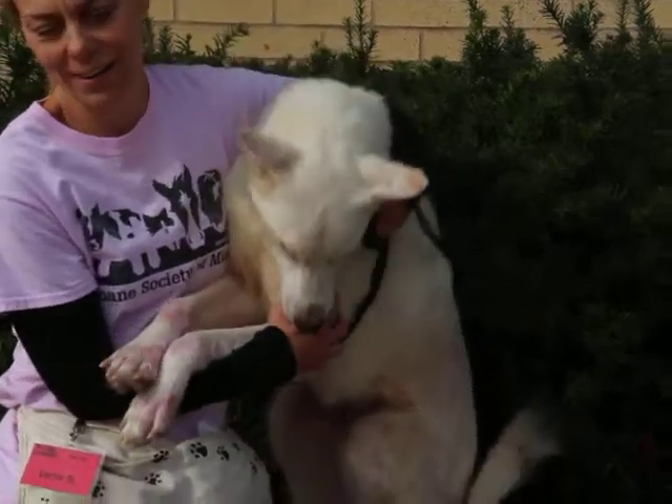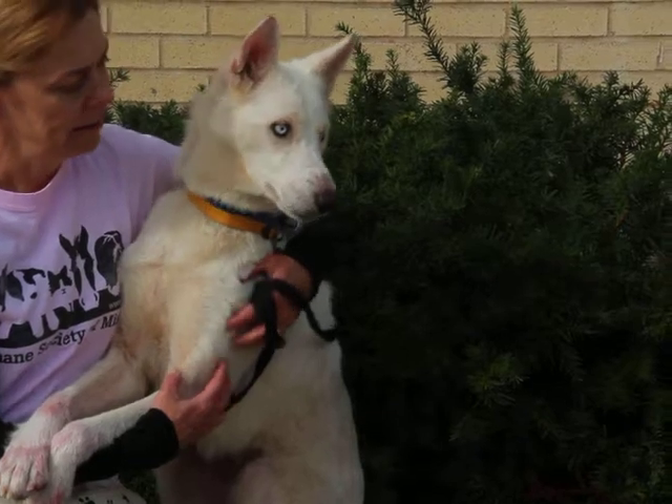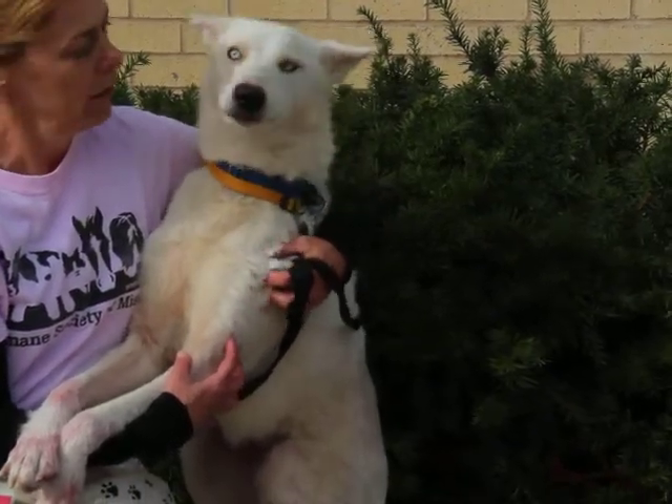She is looking for an active home — someone that would take her for nice long walks and let her explore her world, or somewhere with a backyard where you could just spend some time outdoors playing with her.